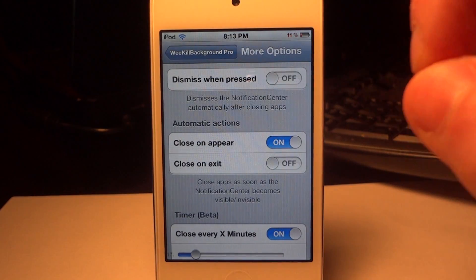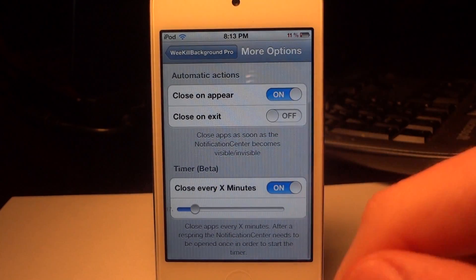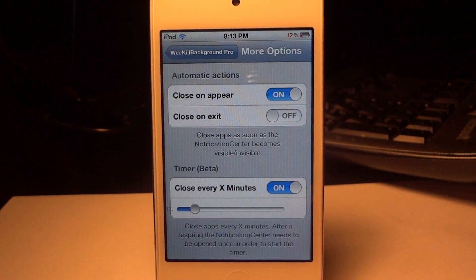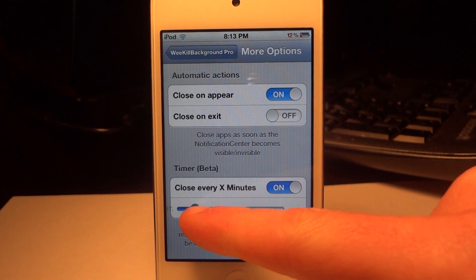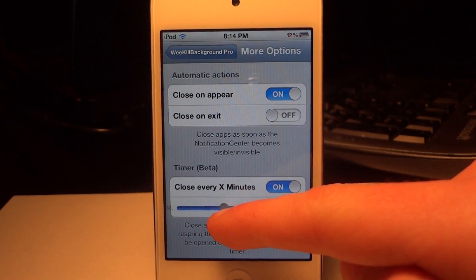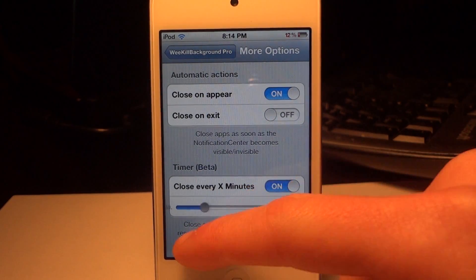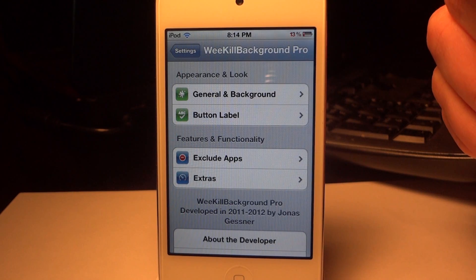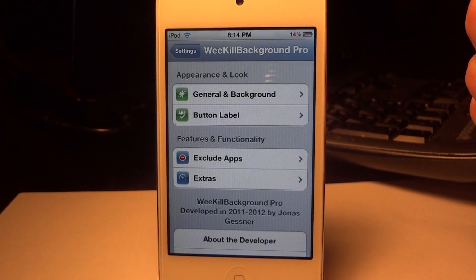I think the best feature is the timer. Basically if you set it to 30 minutes, it'll close out all the open applications within that time span. That's really nice because I forget to go into my notification center daily and close out all the apps, and this is going to save me big time on battery. You can choose to close them every two minutes, every hour, or every three hours — there's a big time span between the options. Remember to like, subscribe, and comment, and I will see you guys in the next video.